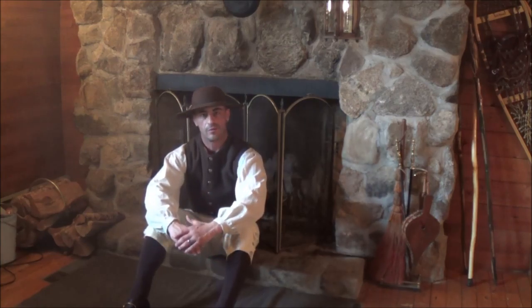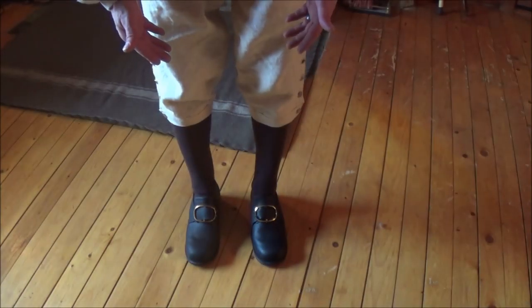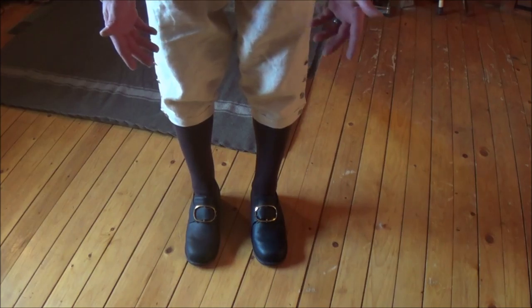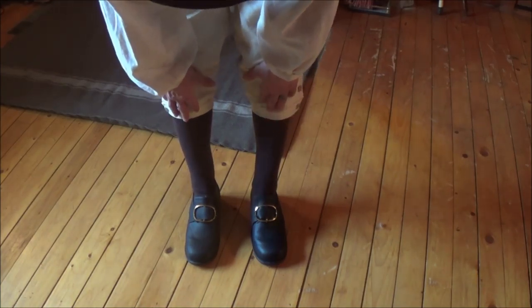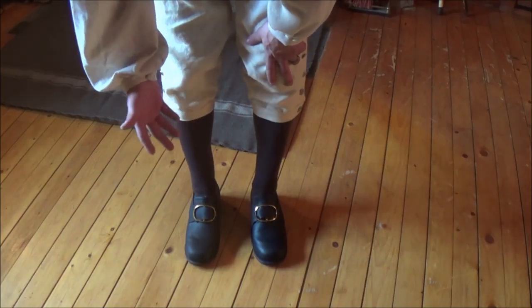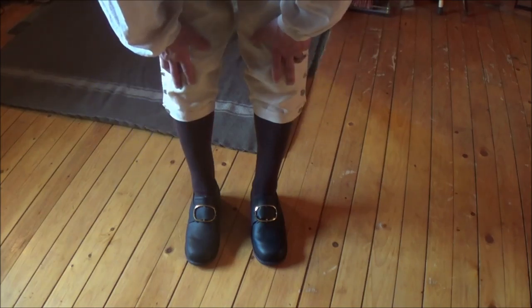So let's start out with what I'm wearing now and work our way from the shoes up. Obviously the leather straight-lasted shoes with the brass buckles, if you guys have seen in past videos. I have a few pairs of socks — the ones I'm currently wearing are cotton. I've got a couple pairs of cotton, a couple pairs of wool, obviously for different times of the season.